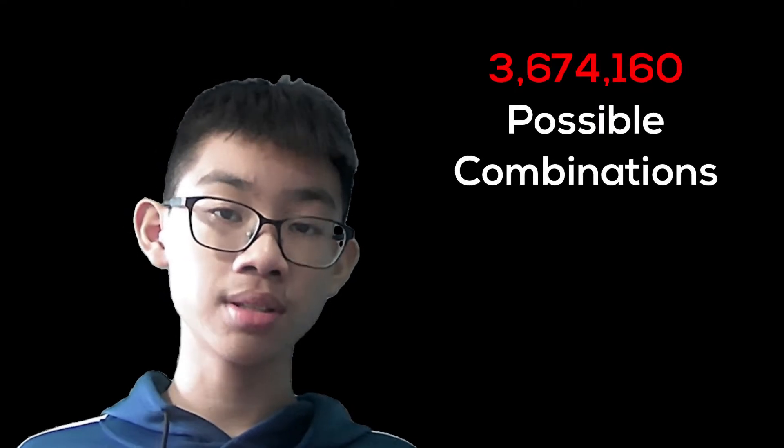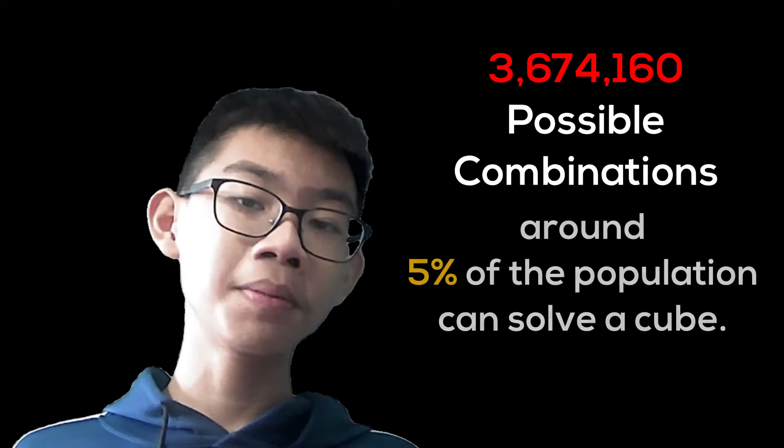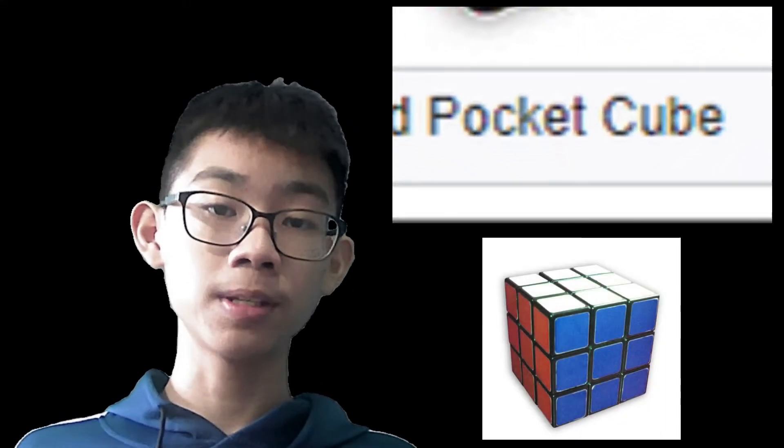The 2x2 cube has 3,674,160 possible combinations. Around 5% of the global population can solve a cube. The alternate name for the 2x2 cube is known as a pocket cube, as it is smaller and easier than the 3x3 Rubik's cube.